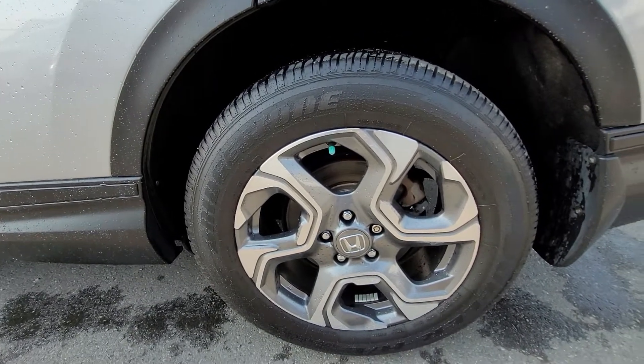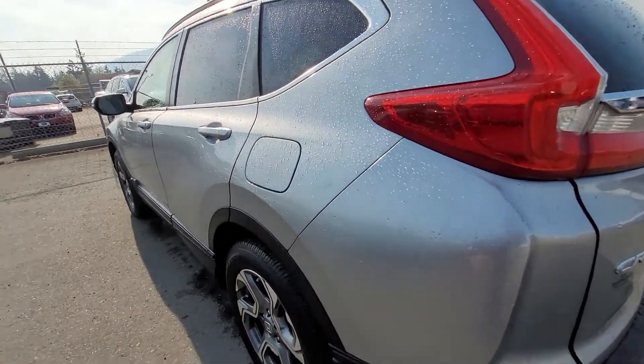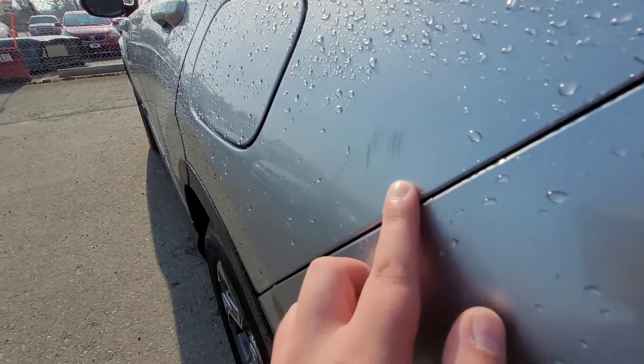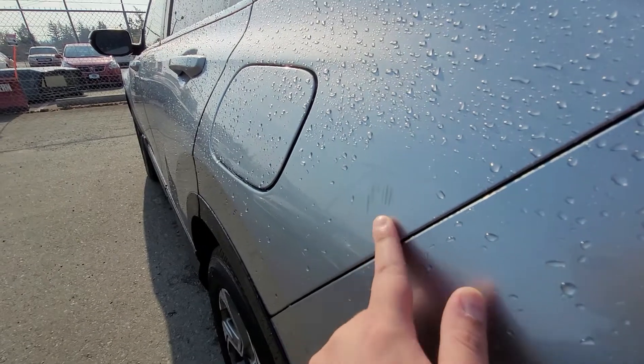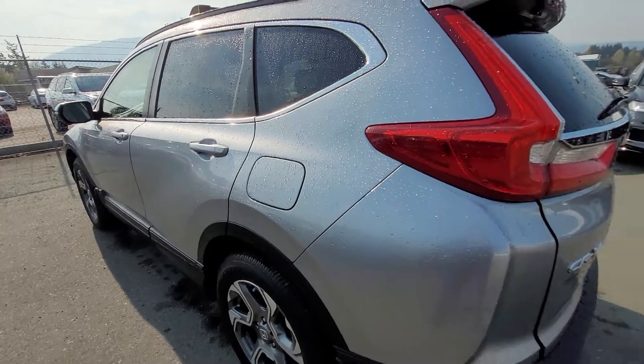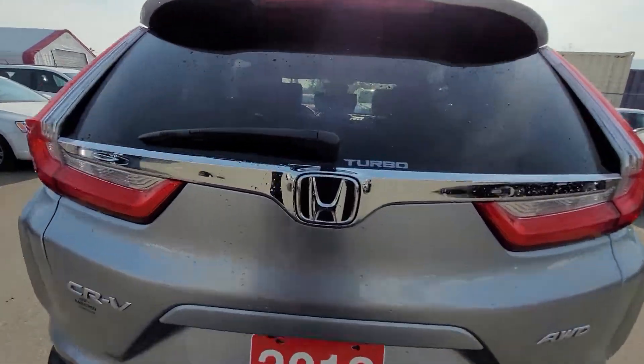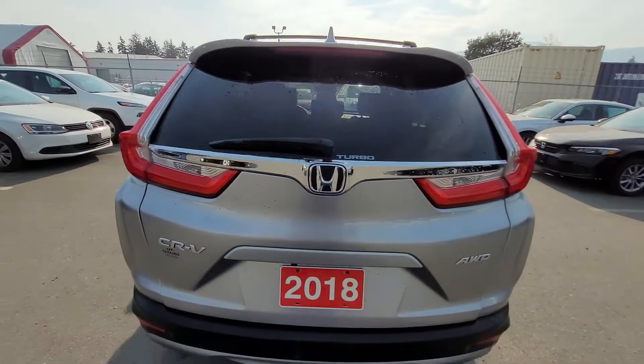Here's a look at the driver's side rear. Now there is a very minor scratch right here — this looks completely clay barrable, so that should be removable, very very small. The purpose of this video is not to hide anything; it's to show you exactly the condition of this vehicle.